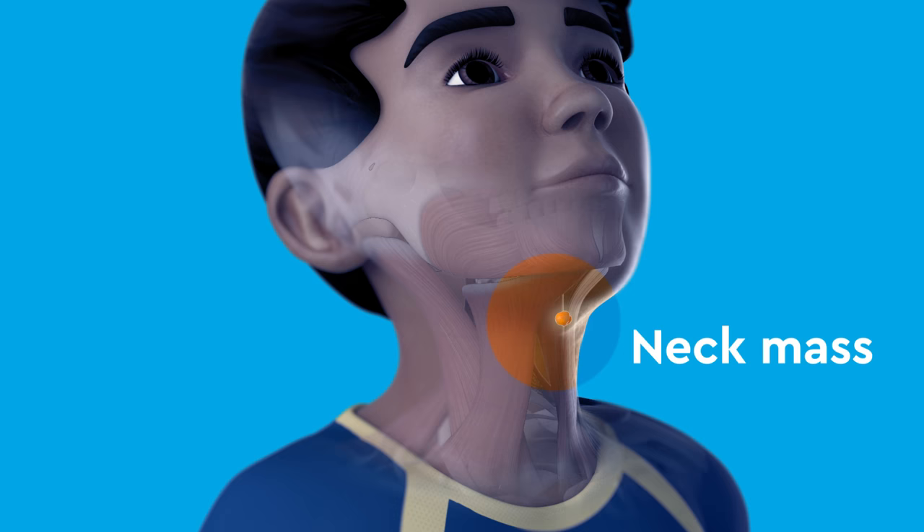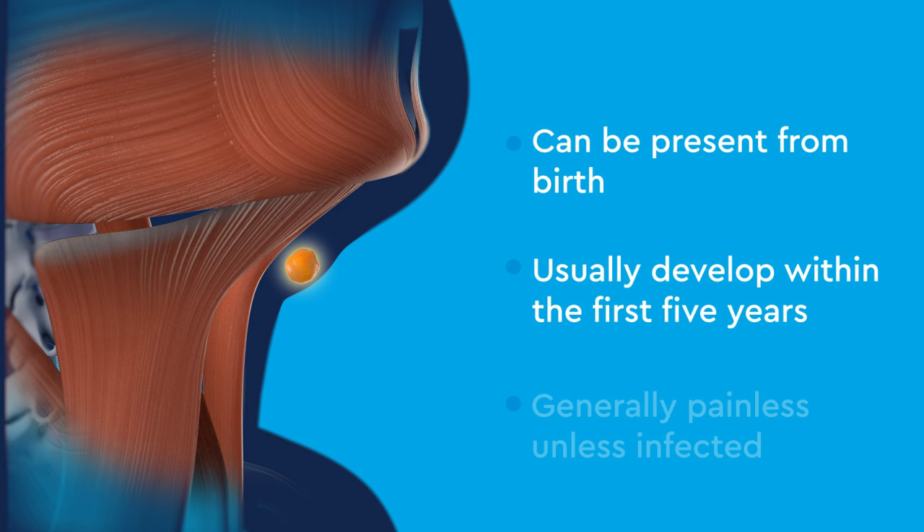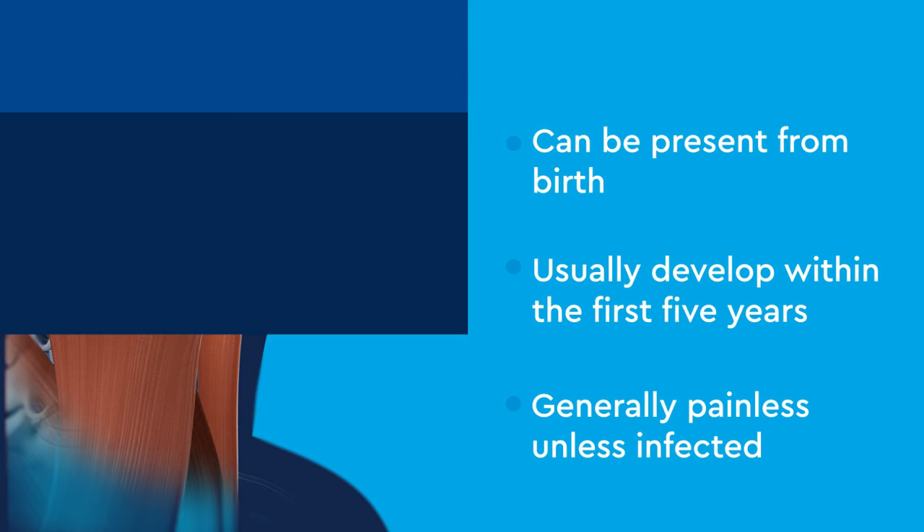A neck mass is a bump or lump on the neck. Neck masses can be present from birth, but usually develop within the first five years of your child's life. They are generally painless unless infected. There are two types of neck masses: solid or cystic.